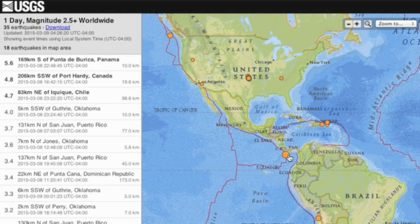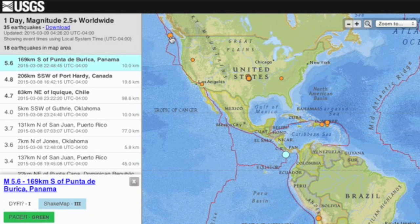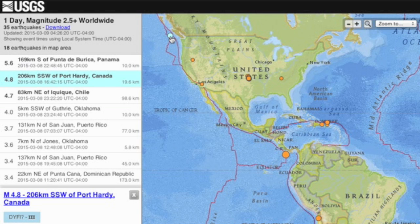Top quake of the day did hit 6 magnitude in Panama before a pretty significant downgrade. Canada also taking another one above average in that same area out west.